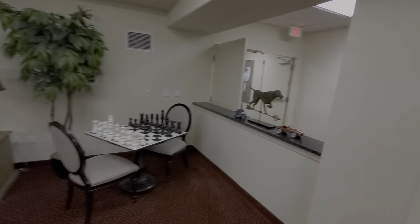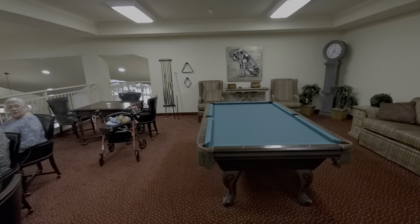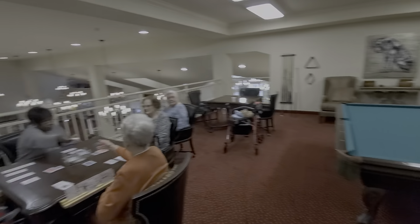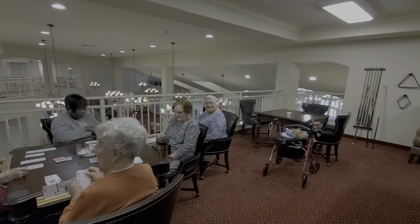Another seating area here, and apparently they play pool every Monday night. We also have a chapel — very nice — and an exercise room as well. They're actually signing up for it right now.